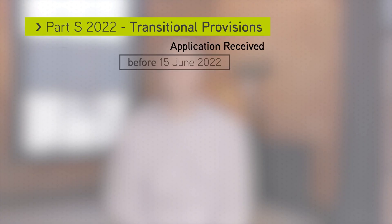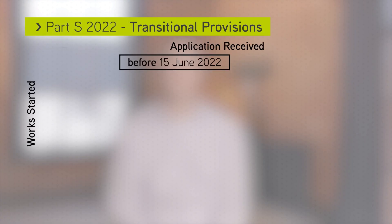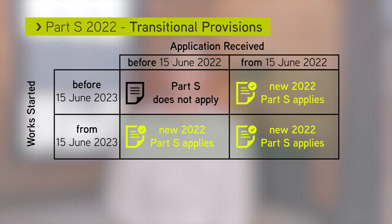As always, transitional provisions apply for this document. The new Part S will apply to all relevant construction unless the building regulations initial notice is received before 15 June 2022 and work has started on site before 15 June 2023.